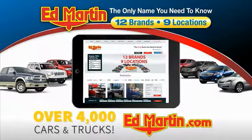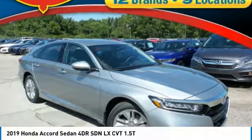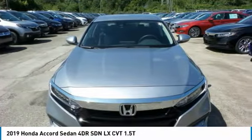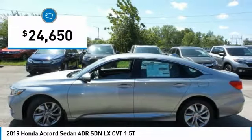You can also shop over 4,000 more cars and trucks online at edmartin.com. Take a ride in the 2019 Accord — ingeniously simple, yet overflowing with luxury and technological creativity. All that and more in the Accord, priced below $25,000.